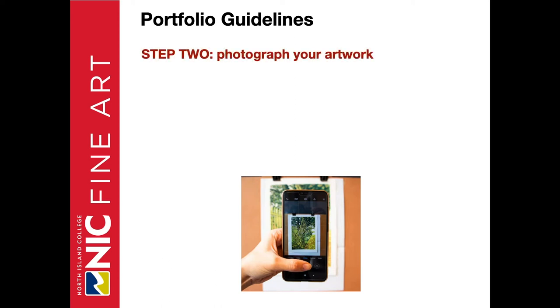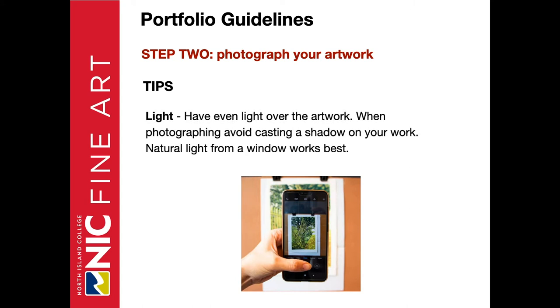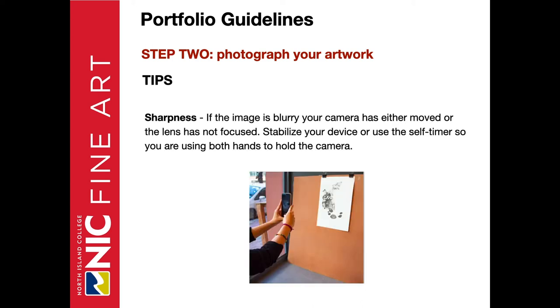Step two: photograph your work. Here are a few tips to consider. You can do this at a very low-tech level, simply using the camera in a cell phone. Key things to remember: light — have even light over the artwork and avoid casting a shadow. Sharpness — if your image is blurry, your camera has either moved while pressing the button or the lens is not in focus. Stabilize your device or use a self-timer so you're using both hands to hold the camera. Have the camera focus on the part of the image with contrast and clearly defined elements. Wait for the camera to focus. If you're taking a picture in low or poor light, the shutter will be slow and cause blur — improve the lighting on your artwork.